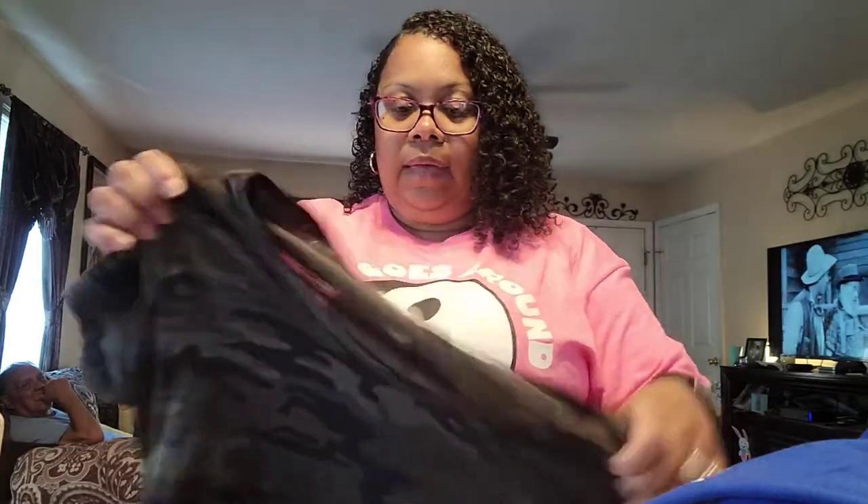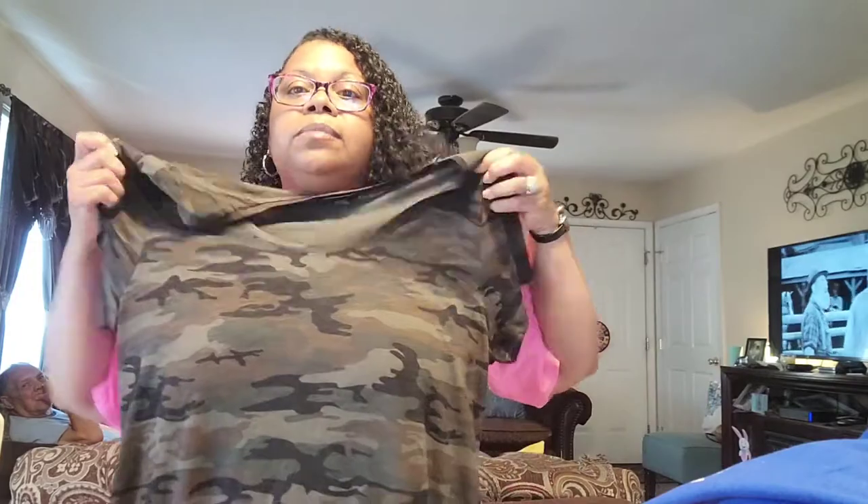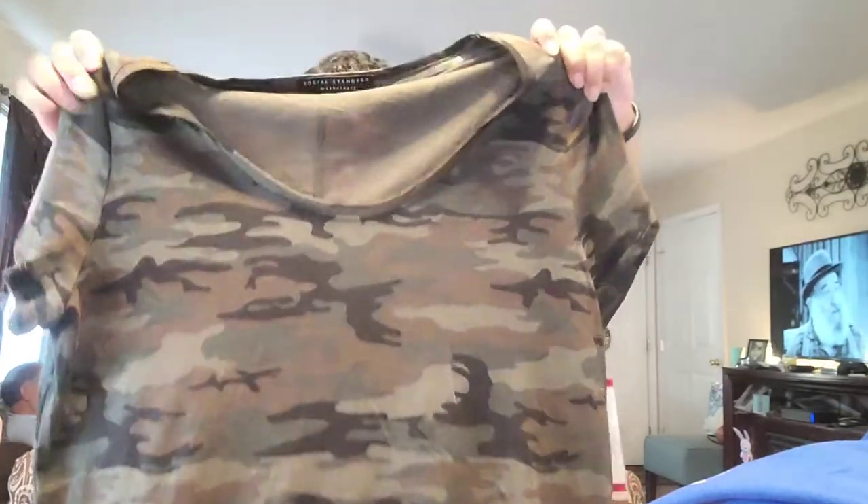I also got this for myself — it is a camo dress. You know, a nice little summer dress on with some sandals. It's the camo print. I think it was $13. It comes past my knee, but I'm short so it comes past my knee.